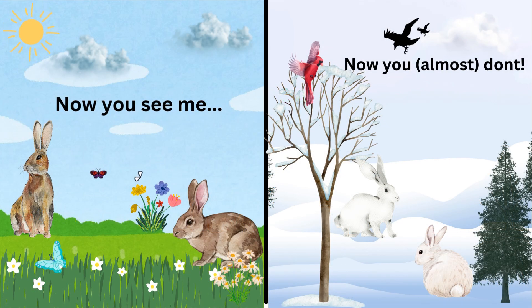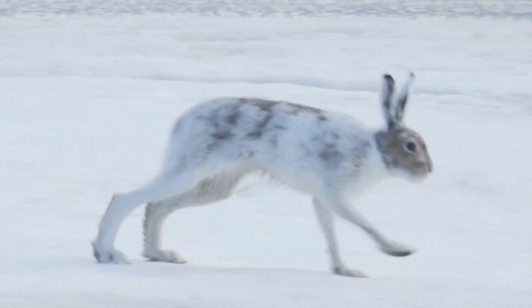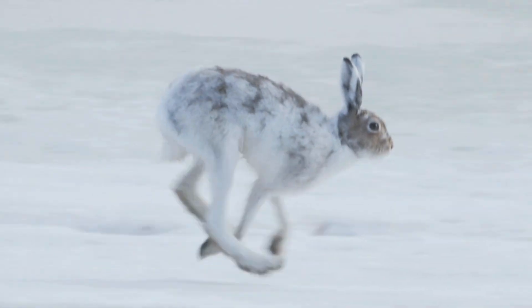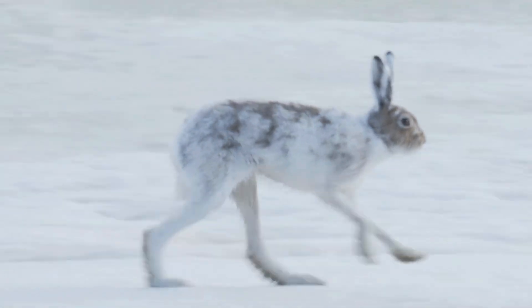Meet the Arctic Hare. In the summer, their fur is brown or gray, but during winter it turns snowy white. This helps them blend into their surroundings and hide from predators. Did you know Arctic hares can hop up to 40 miles per hour to escape danger?